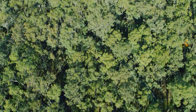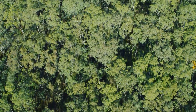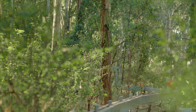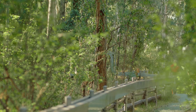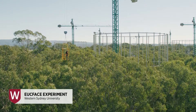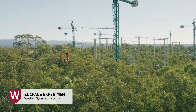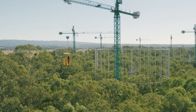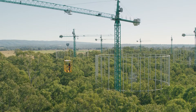Unless you have physical proof to show that it will happen, then obviously no one will believe you. This experiment exists because carbon dioxide has been increasing in the atmosphere, and it's been increasing a lot. EUCFACE is the Eucalyptus Free Air CO2 Enrichment experiment, and it's an experiment in which we're exposing an area of native bushland here in Western Sydney to the CO2 concentrations that we expect in the future, around the year 2050.